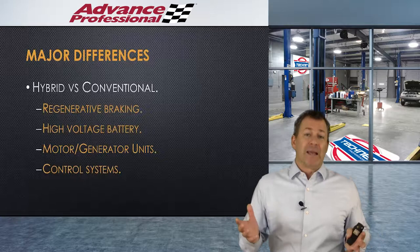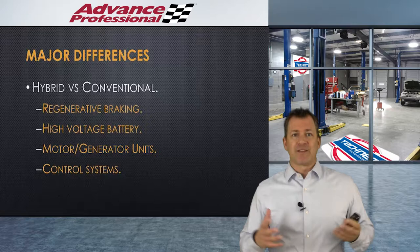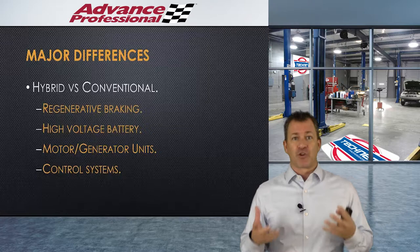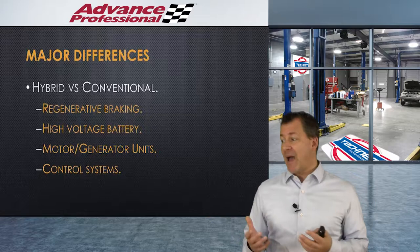The major differences between hybrid and conventional automobiles are regenerative braking, the high voltage battery, the motor generator units, and the computer control systems. Regenerative braking essentially turns the motion of the automobile back into electricity, rather than turning it into heat like a conventional braking system. Because we have motors, we can make them generators if we run them backwards — that gives us regenerative braking.